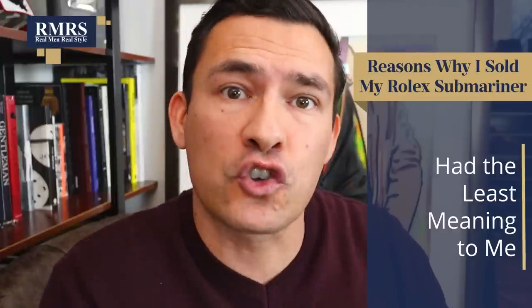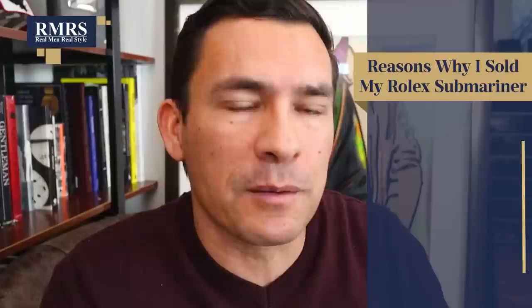Let's not forget the importance of meaning. The story behind that watch was probably the most boring, least interesting story of all my luxury purchases. Basically, it was something I was able to pick up at retail for $7,500. Steel Rolexes are difficult to find, and it was an opportunity — I had the money and I thought I could tie it into a number of videos, which I did. But it just never really grew on me.